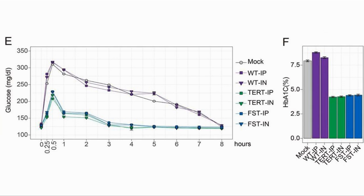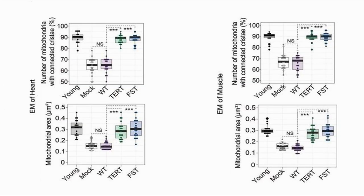For glucose tolerance and HbA1c, we can see that both of the treated groups had better clearance of glucose from the blood and also lower HbA1c markers. The final study was to look for the health and quantity of mitochondria in the heart and skeletal muscles. In both cases, we can see that the two treated groups were much closer to the young control than to the elderly wild-type or mock group.